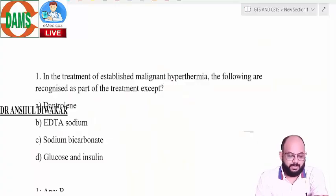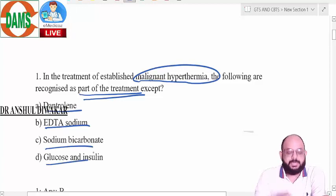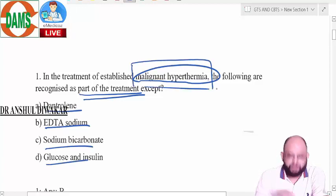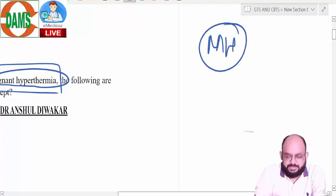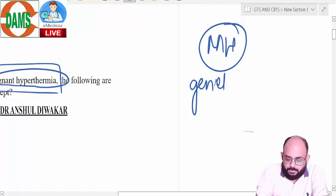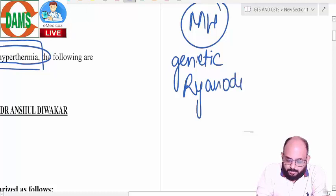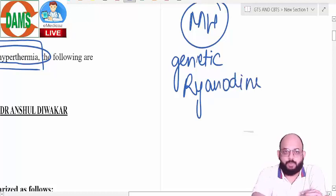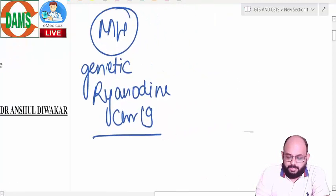Let's discuss them one by one. In the treatment of established malignant hyperthermia, the following are recognized as part of treatment except dantrolene, EDTA, sodium bicarbonate, glucose and insulin. To understand this question you need to understand malignant hyperthermia, which is an extensive topic. Malignant hyperthermia is a genetic condition caused by a ryanodine receptor problem due to a mutation on chromosome 19.